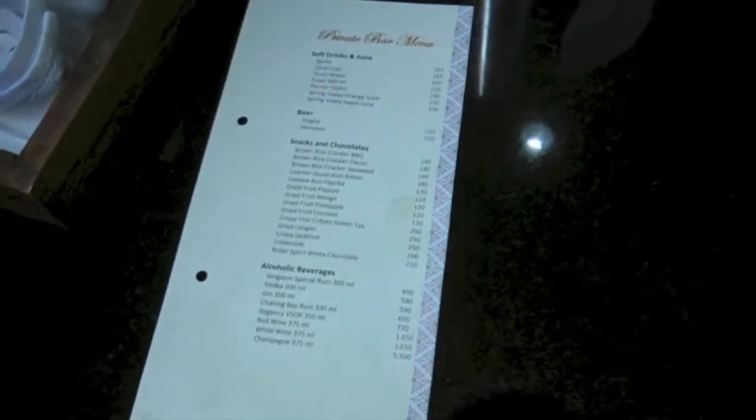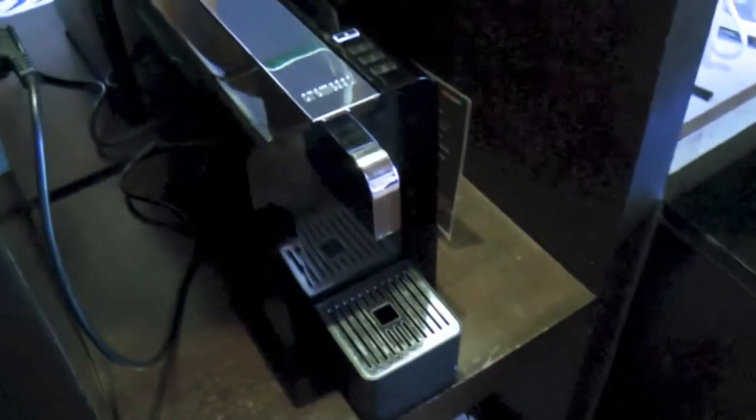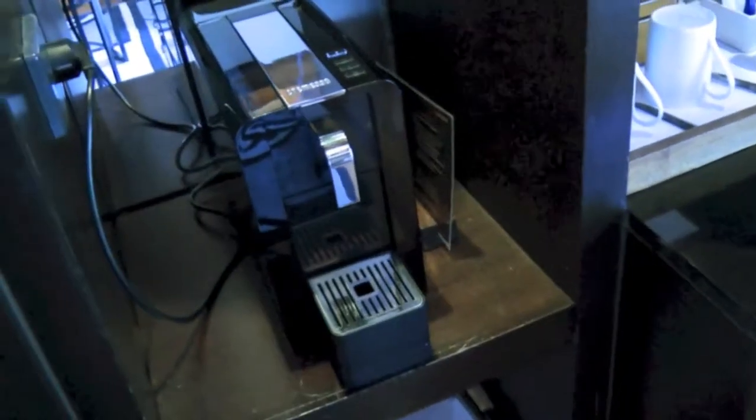I was thinking maybe of the Sri Panwa Resort — I don't think the items here are complimentary. Anyway, next to that is the Nespresso machine. You place in the pods and then it automatically makes a cup of coffee.